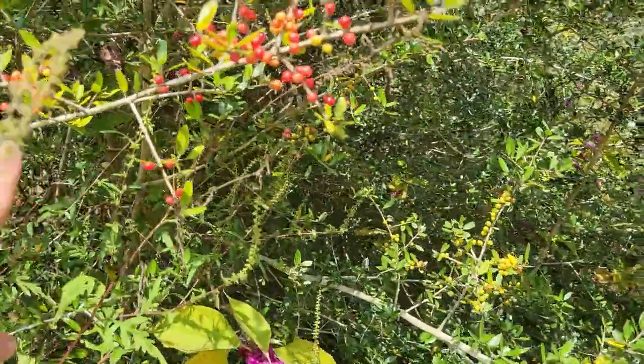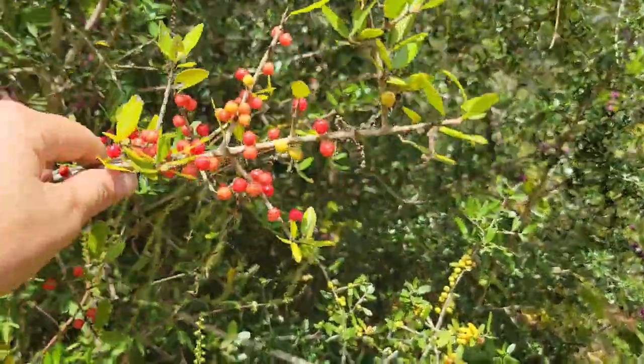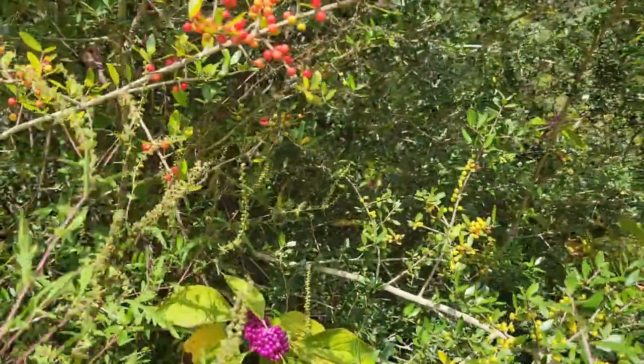We got a bunch of stuff here. We've got yaupon, we got our beautyberry, we got ragweed.